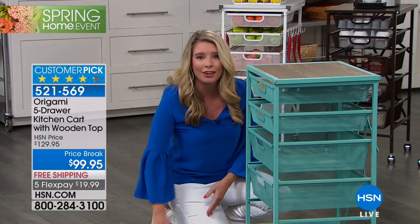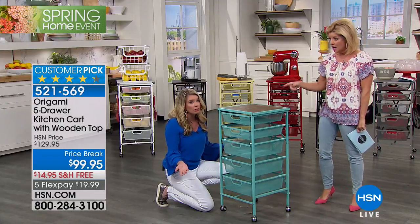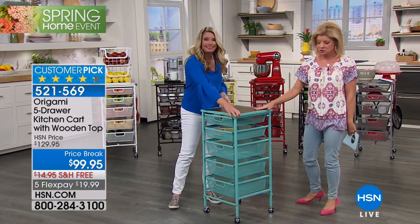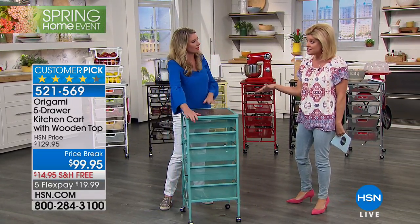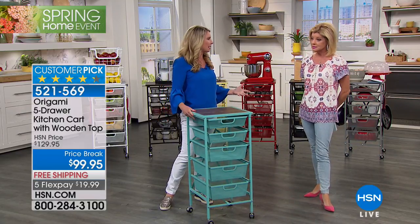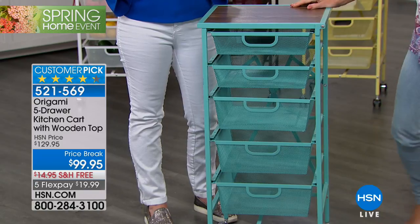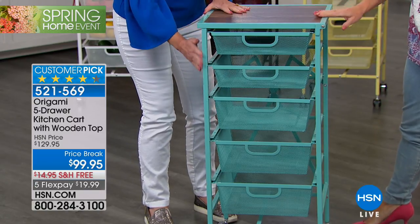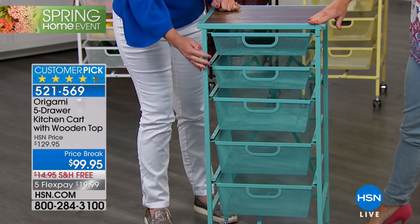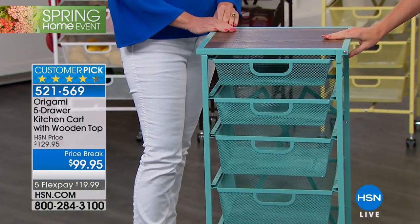Just slide these right into place within a matter of seconds and this bad boy is put together. You have one more decision — whether you want to put the wheels on or not. I like the wheels because now I can move it wherever I want throughout the house. You can also take them off or lock them if you choose. You can take this from inside to outside because of this unique material that doesn't chip — it's steel and wood. This is powder-coated steel, meaning the color is chemically adhered to the metal — not painted on — so it won't rust, chip, or corrode.